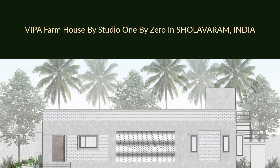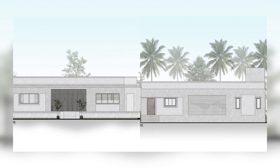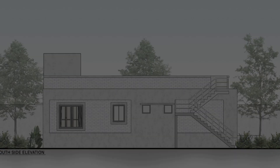The entrance of the house has a cantilevered slab which provides ample protection from the sun but lets in all the breeze that flows through the property. The living is planned in such a way that it overlooks the courtyard.